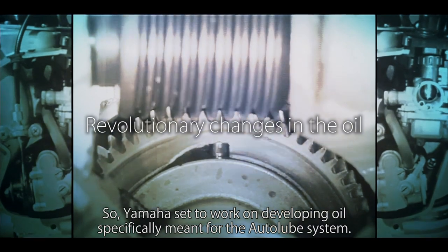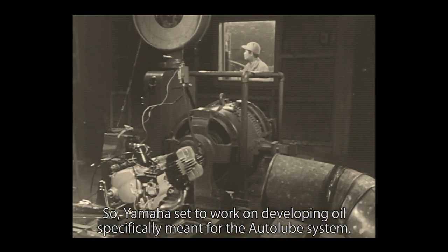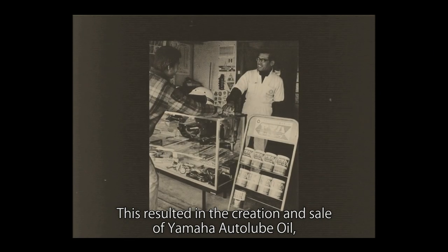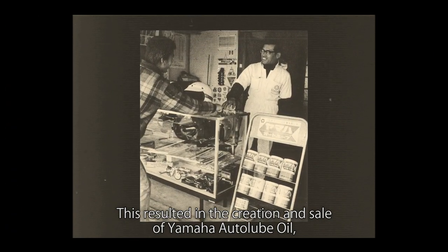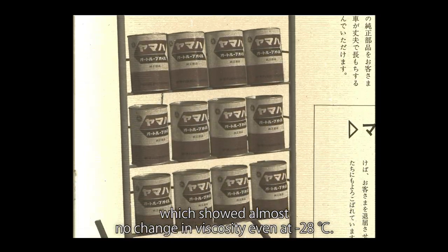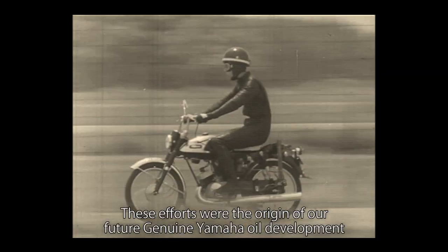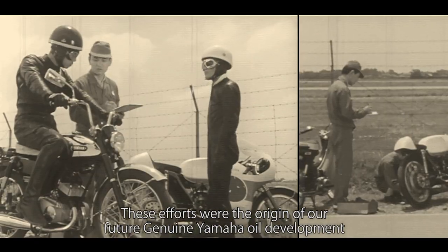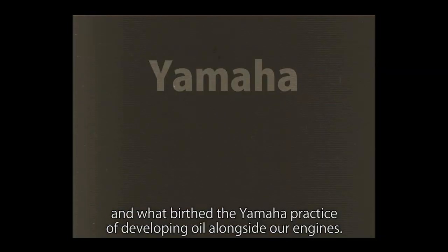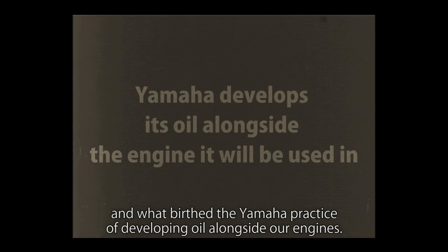So, Yamaha set to work on developing oil specifically meant for the Autolube system. This resulted in the creation and sale of Yamaha Autolube oil, which showed almost no change in viscosity even at minus 28 degrees Celsius. These efforts were the origin of our genuine Yamaha oil development and what birthed the Yamaha practice of developing oil alongside our engines.